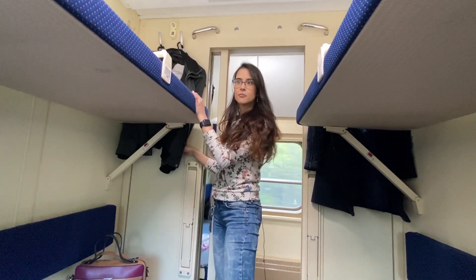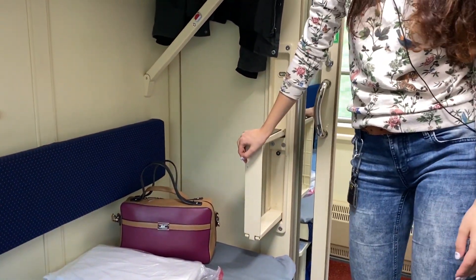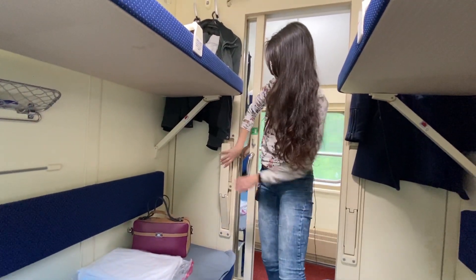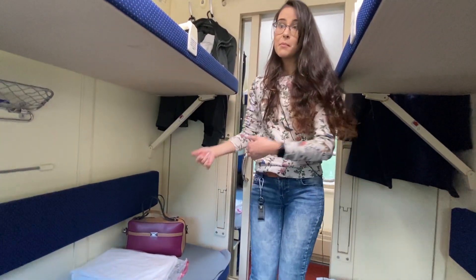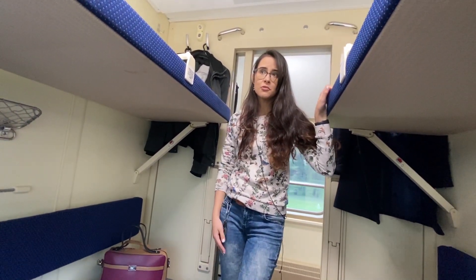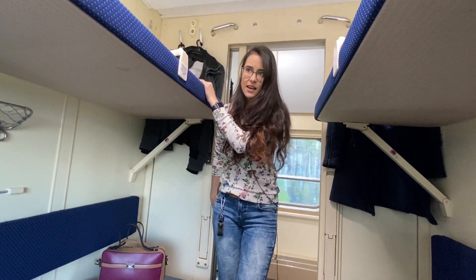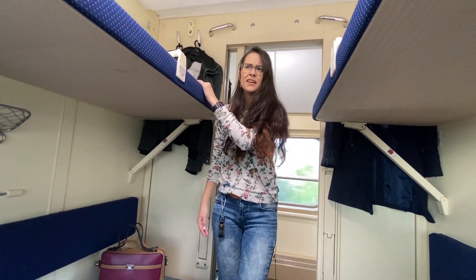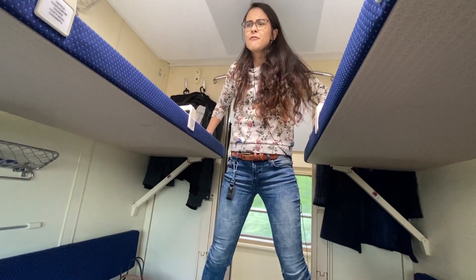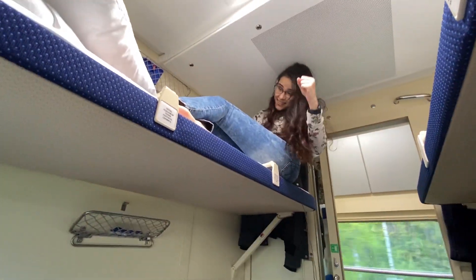To get upstairs you need some kind of staircase — here it is. In different trains it's done in different styles, but usually it's over here and you can pull it back so you don't get in the way. I personally don't usually use it; since I've been traveling by trains since childhood, at first it was fun to climb up without a staircase, now it's more of a habit. Let's try whether I can still do this — yeah, I still can!